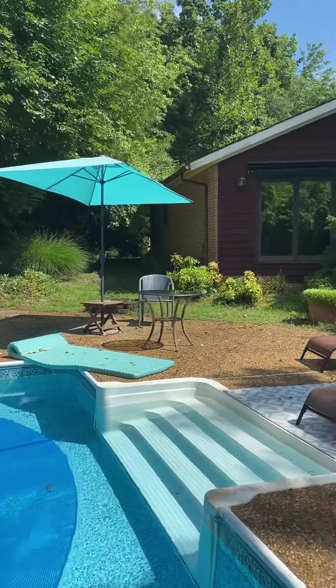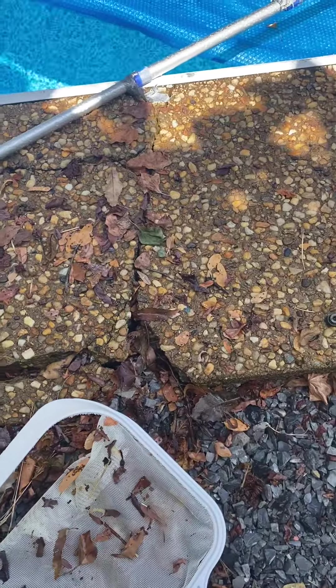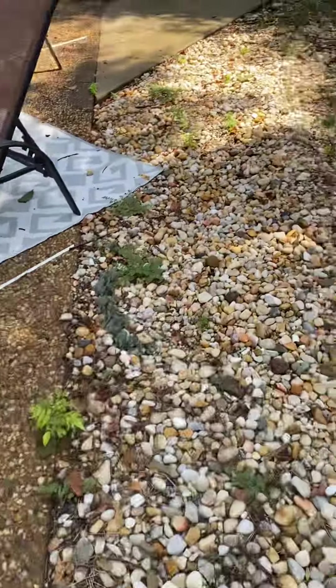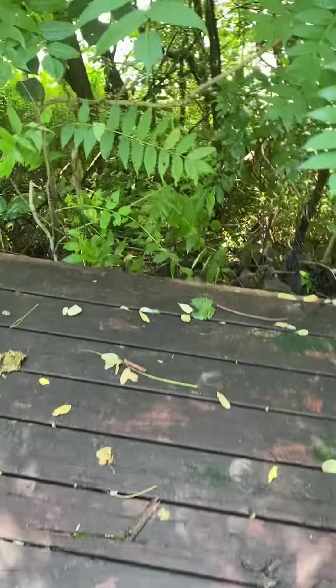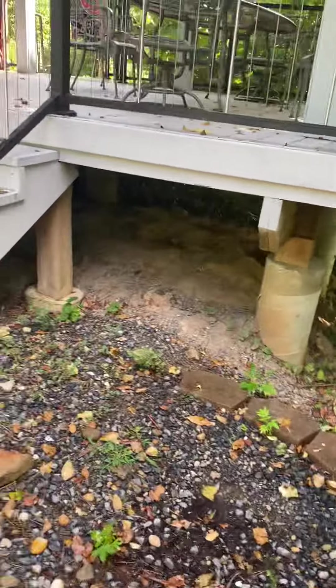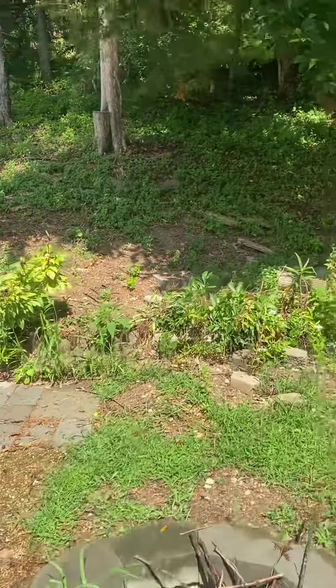Beautiful home in theory. We've got some cracks here on the outside. The pool decking — we've got an area that's actually affected the structural integrity of the pool itself. Definitely warrants further inspection by a professional. We've also got concrete pylons going through the backyard.